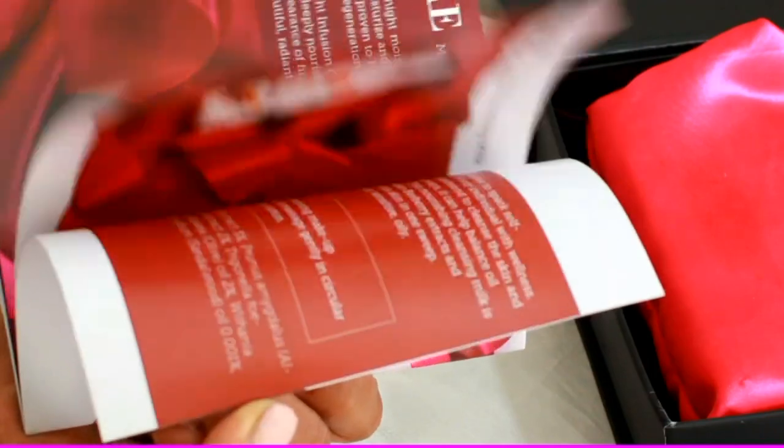This booklet contains information about all the products packed inside the box. With most subscription boxes they just provide a little card — sometimes not even that — telling you about the products, but here they have an entire booklet dedicated to it, which I found so refreshing and really classy.